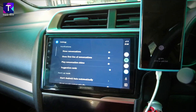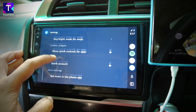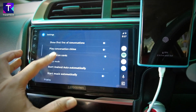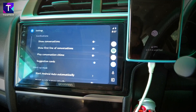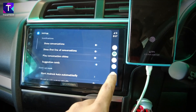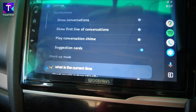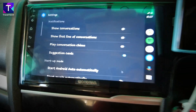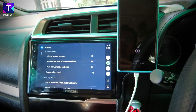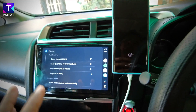Heading into Android Auto settings, most options remain the same with no large changes compared to before. There is also a dedicated voice control button. Testing the voice control by asking 'What is the current time?' — the Google Assistant responded properly and flawlessly. A really neat implementation.